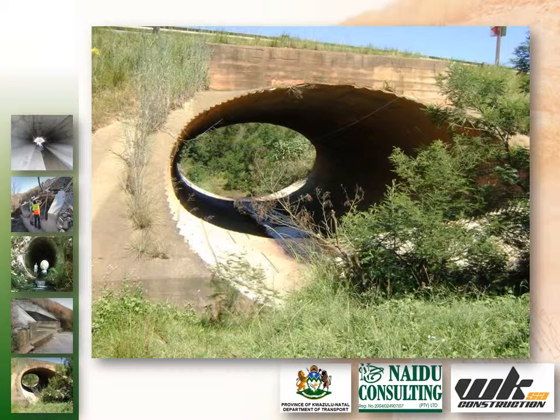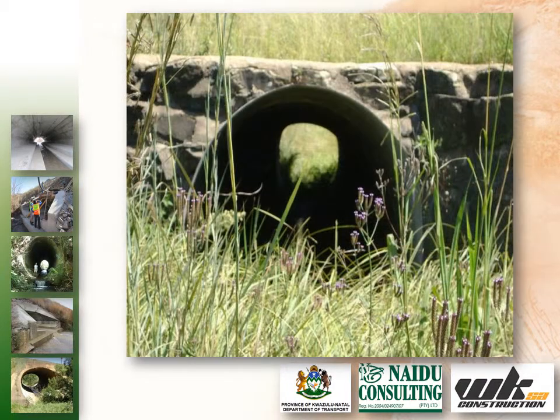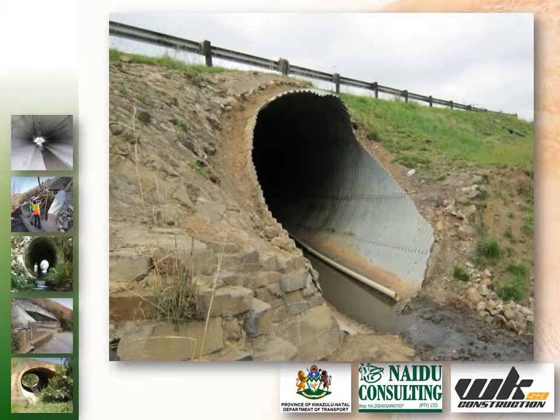The UMCOR Pipe Calvert Rehabilitation Program was initiated by the KwaZulu-Natal Department of Transport, Peter Meyersburg Region, as a proactive means to rehabilitate deteriorating infrastructure. The projected outcomes were to increase the lifespan of the existing infrastructure and reduce future whole life cycle costs.